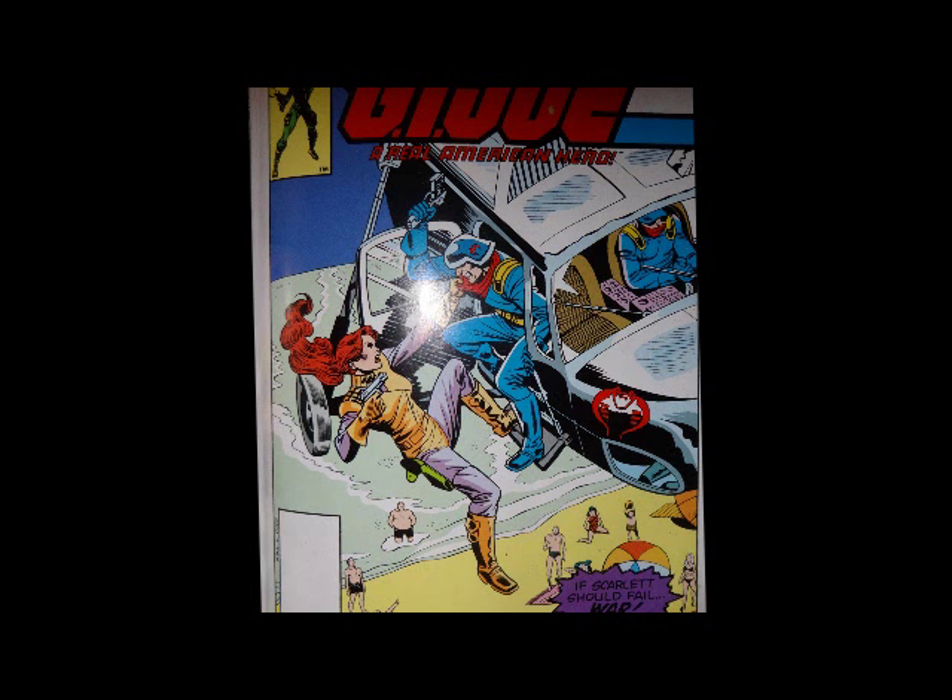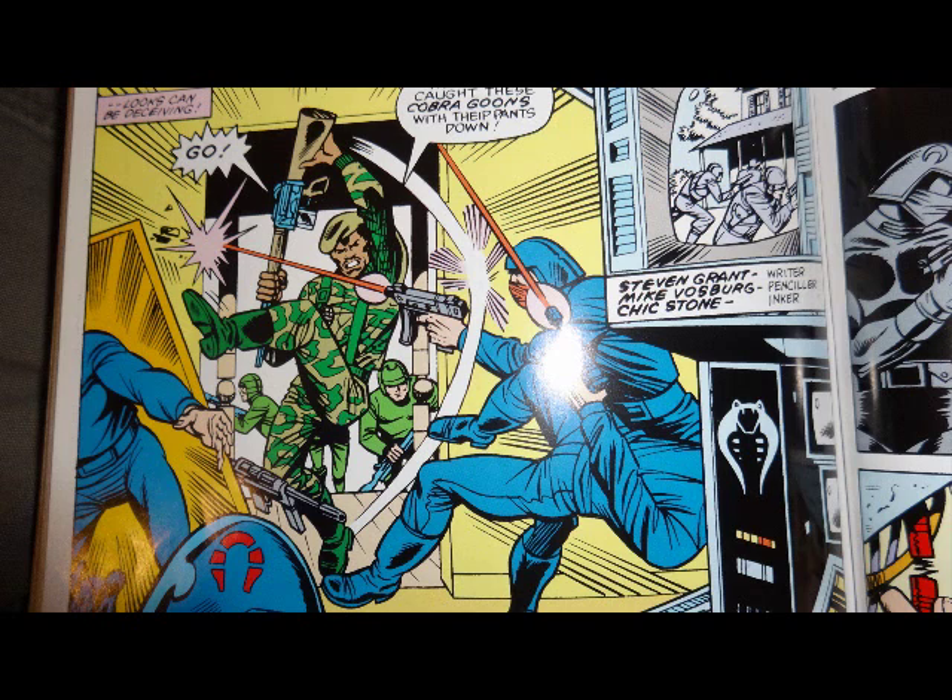The splash page features the G.I. Joe team raiding a secret Cobra base at a farm in Nebraska, and we have a title: The Diplomat. And we have a creative team of — oh no. Another issue without Larry Hama.